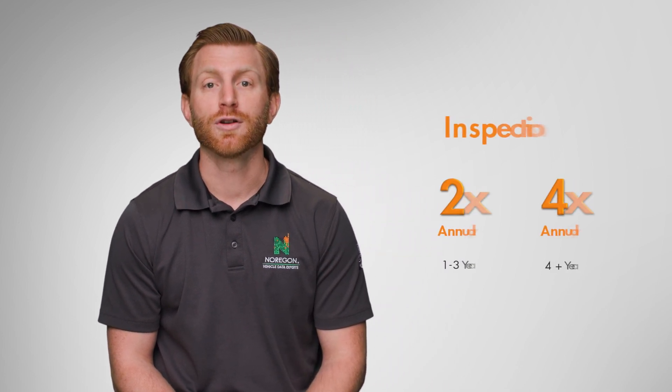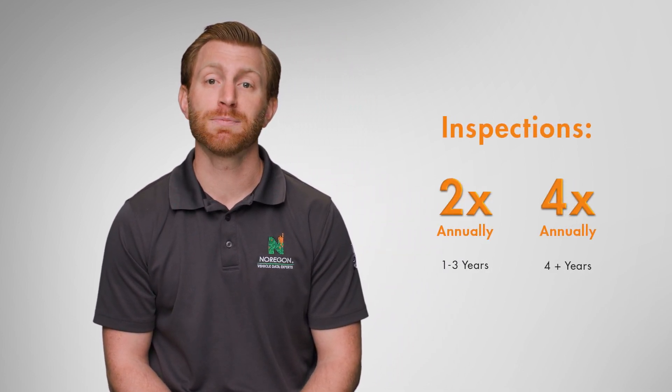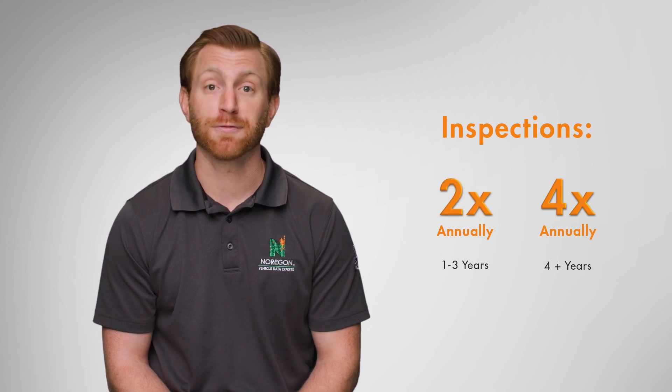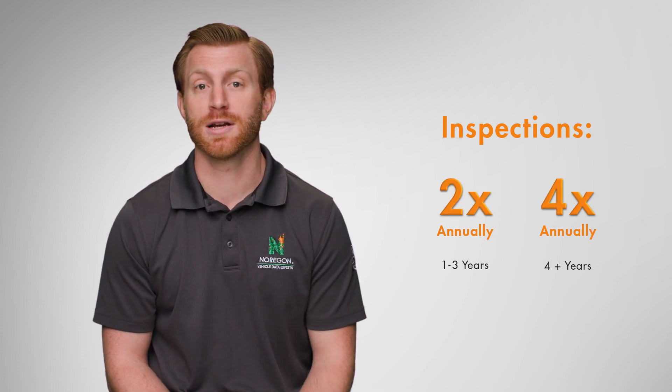When it comes time for the CTC program inspections, they are conducted by authorized testers who have received the necessary training to perform tests which measure vehicle emissions. Keep in mind that the frequency of inspections is impacted by the age of the vehicle. During the first three years of the CTC program, inspections will be required twice annually. After three years, inspections are required four times every year.